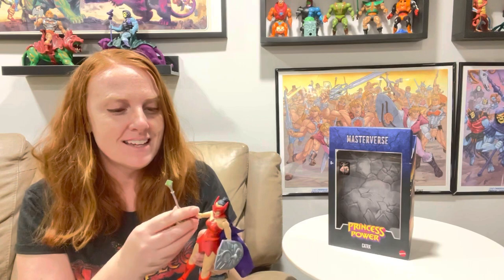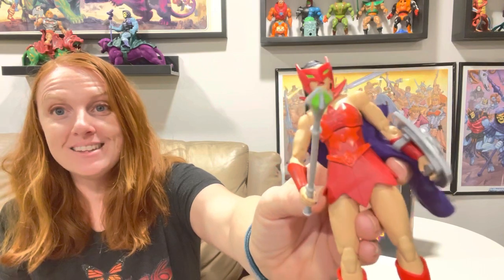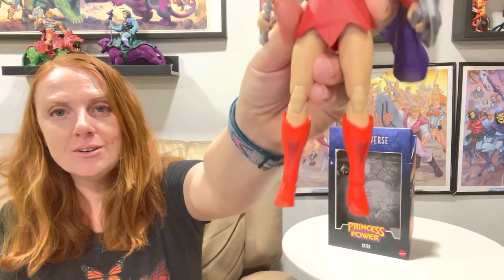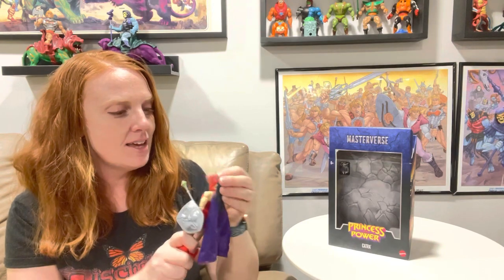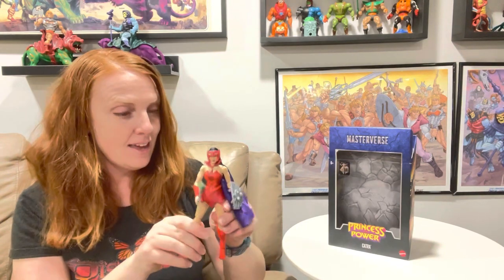She's super cute, I love her. I don't think her hair changes color - it's just black. Her scepter is really cool too. It doesn't have a jewel thing to it, but it's painted a lime green color so it looks like it's glowing. She is a really cool figure - look how cute her boots are. I love that they're doing these Princess of Power figures, they are just so cool. Let me know what you think and I will see you guys next time!